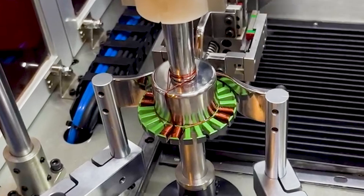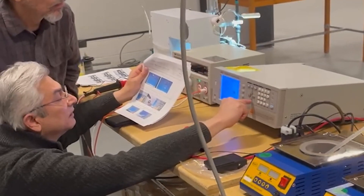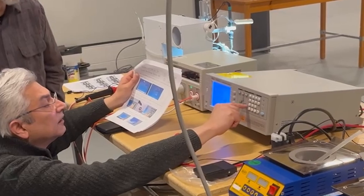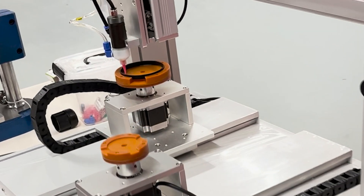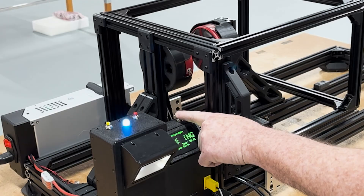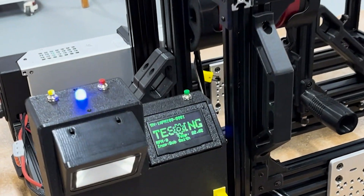Our automated manufacturing facility in Laconia, New Hampshire is the heart of our production operations. Here, our skilled craftsmen and engineers meticulously build high-performance motors and controllers, ensuring precision and reliability in every product we deliver.